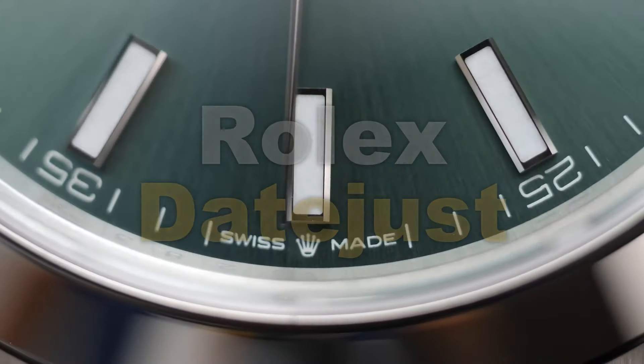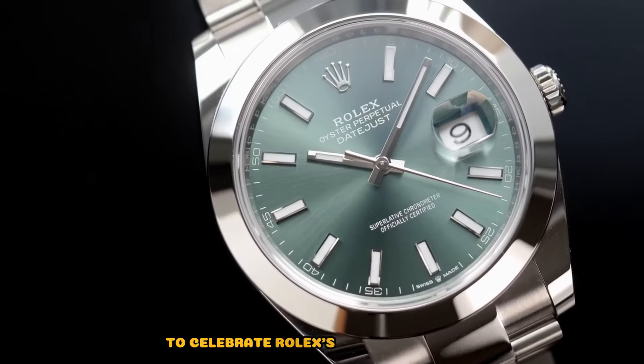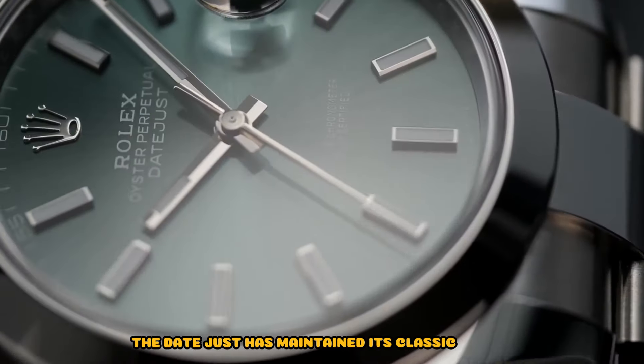Moving on to the Datejust, released in 1945 to celebrate Rolex's 40th anniversary. Evolving over the years, the Datejust has maintained its classic allure.